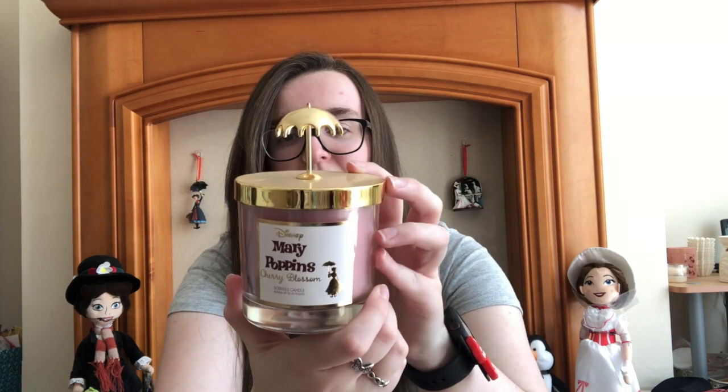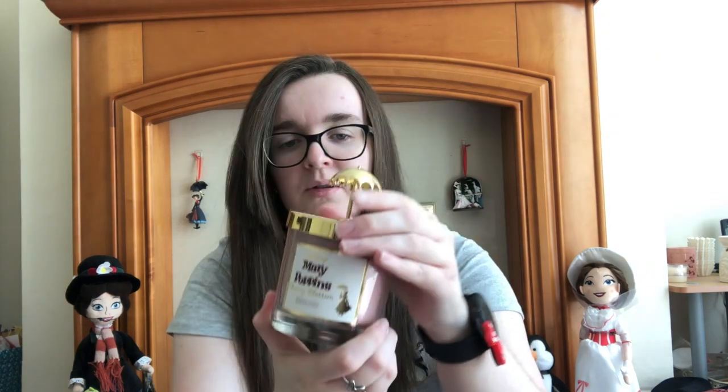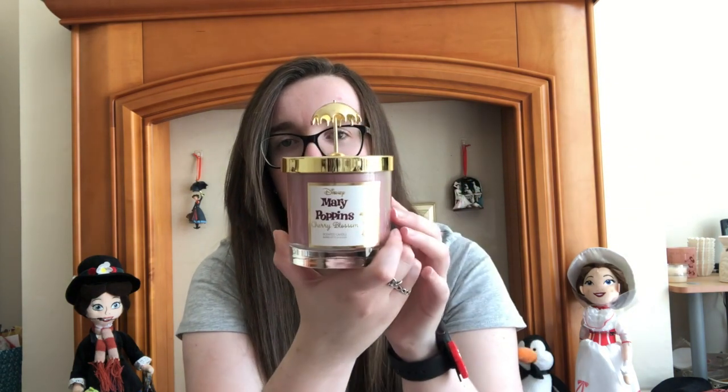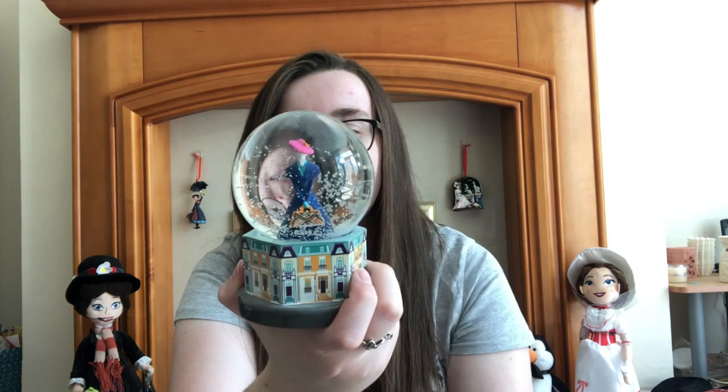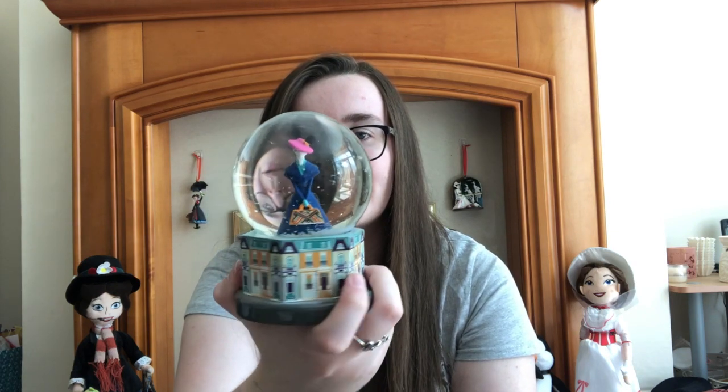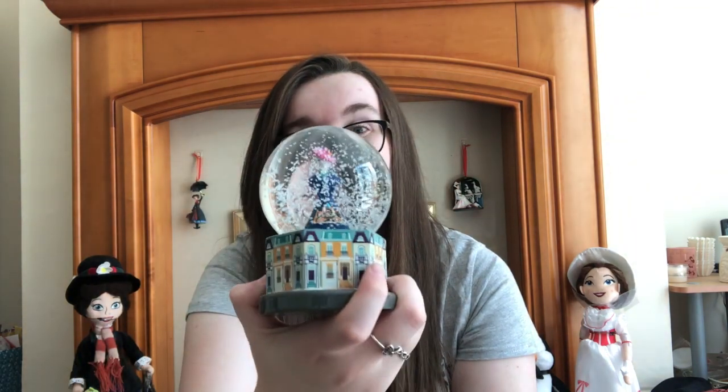Also from that Mary Poppins Half Moon Bay range — and it's also where the bedding is from — we got the cherry blossom candle that she's barely burned. And then we've got a snow globe from Primark for Mary Poppins Returns. I think it's really lovely because it's got the townhouses of London and then Mary in the snow globe itself, and the snow actually has little stars in it which I really really love.